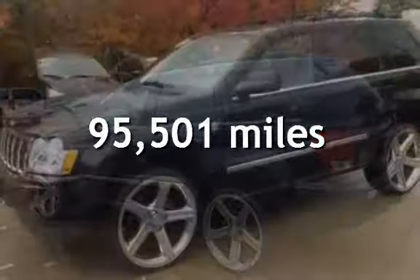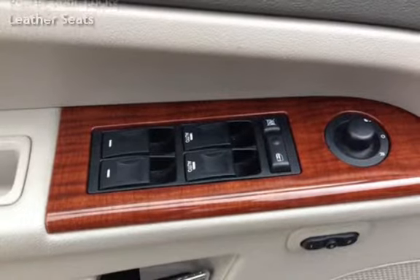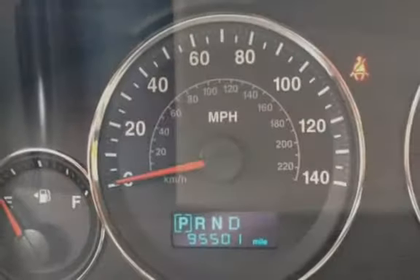Key features include automatic climate control, cruise control, power steering, universal remote, anti-lock brakes, stability control, traction control, CD changer, MP3 player, power windows, power door locks, and leather seats.